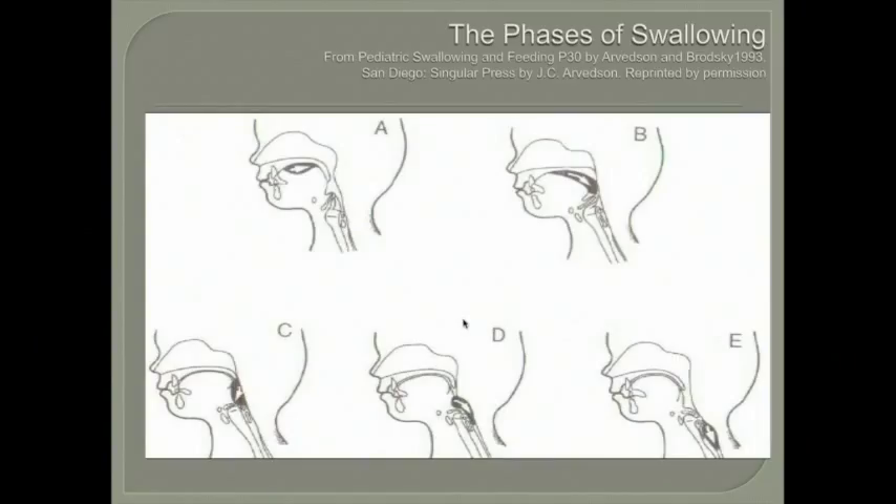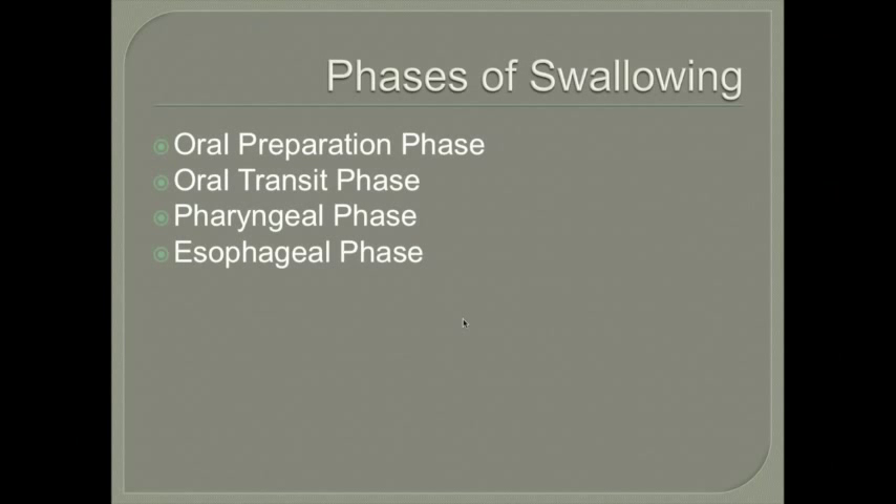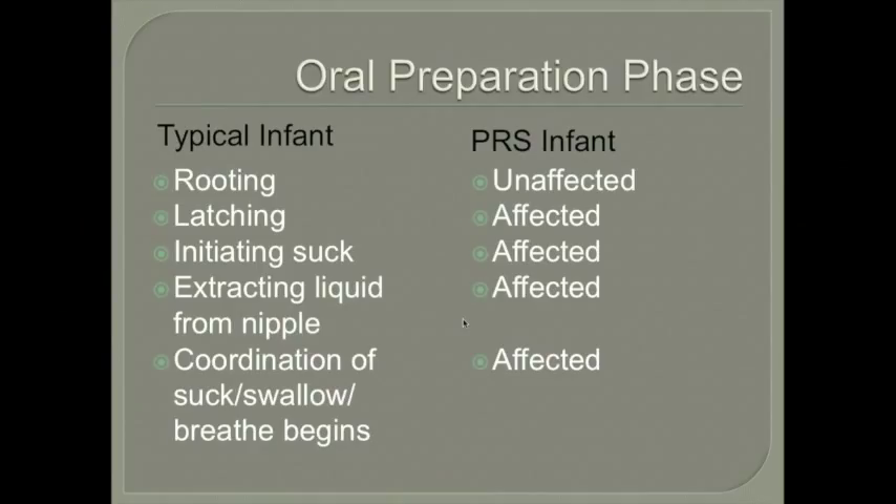Here we see the different phases of swallowing: the oral phase, which includes the prep and transit phase (A and B), then the pharyngeal phase, and then the esophageal phase. Starting with the oral preparation phase in a typical infant, we would see rooting, latching, and initiation of the suck — where they extract liquid from the nipple and coordination of the suck-swallow-breathe synchrony begins.